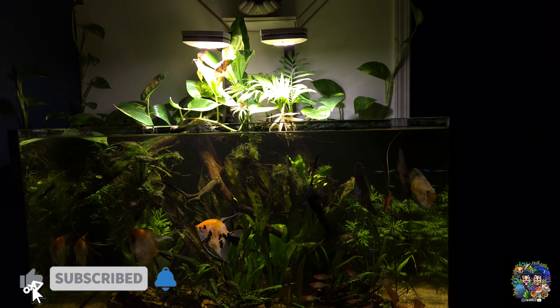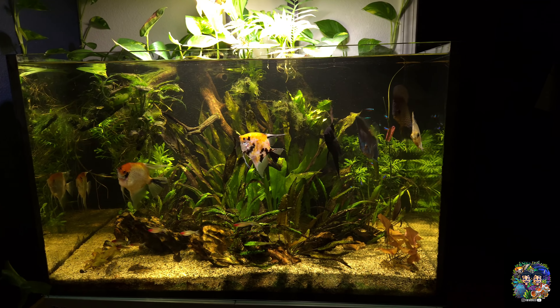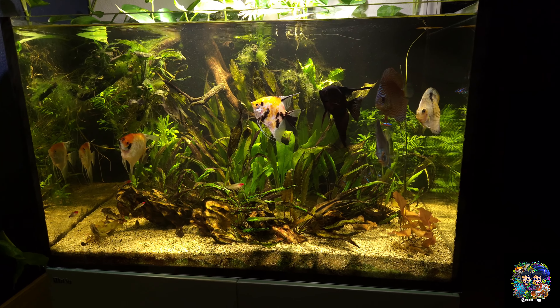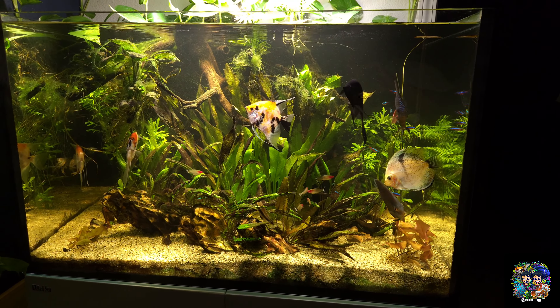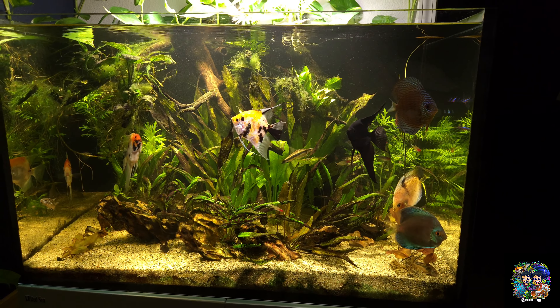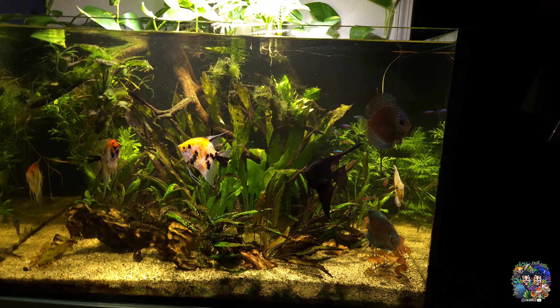What's up YouTube, this is Carlos with Twins Reef, and this is the Red Sea Reefer 300 planted tank. Before we start the video, I want to give a quick shoutout to my favorite nephew Darian — I hope you enjoy this video and I love you.